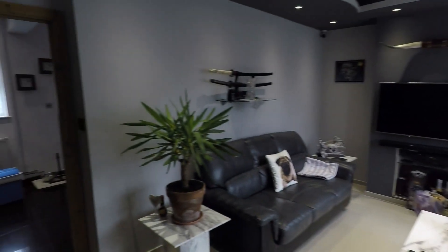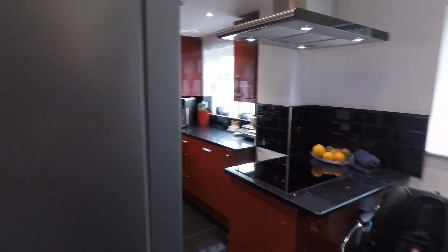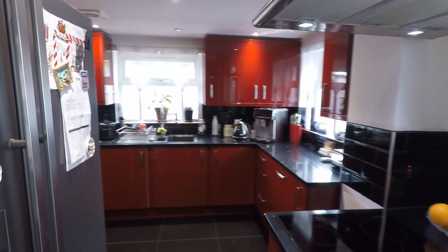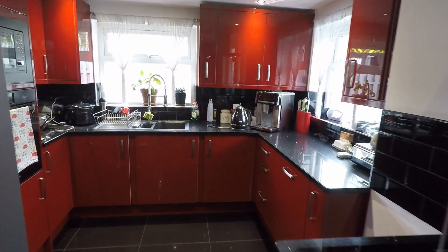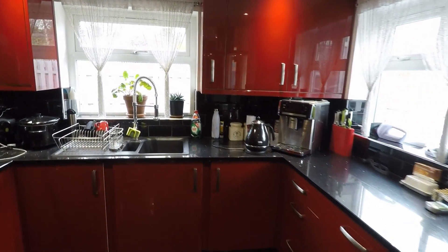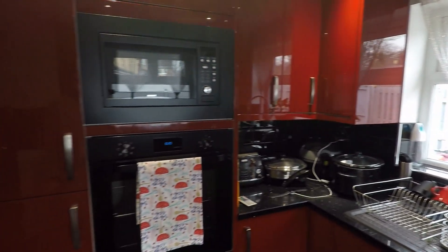So now we are back in the lounge. If I take you through the door, to the left is the kitchen. As you can see, there is an island where the hob is located, plenty of worktop space and cabinet space, with a built-in oven and microwave.